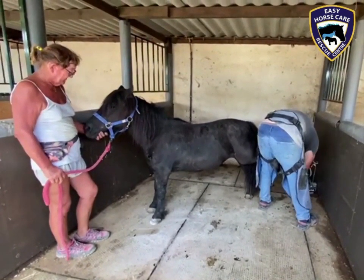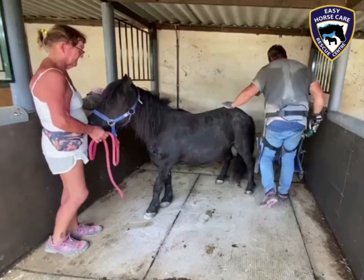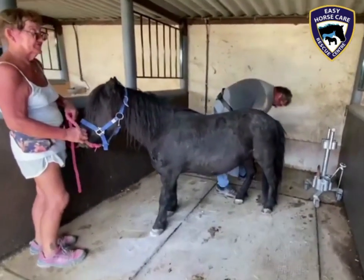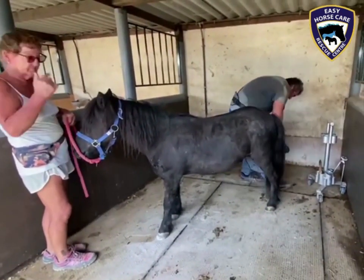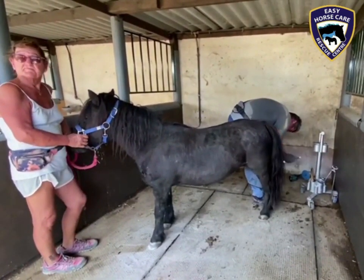Dorothea x-rayed her a few days ago where she determined the problems with her laminitis. So now Enrique is adjusting the balance of her hooves to help the alignment of the pedal bones so she's more comfortable.